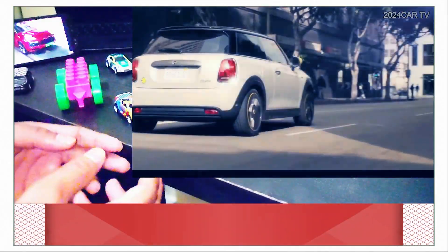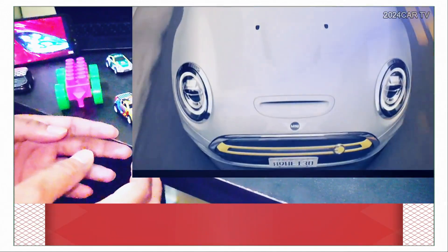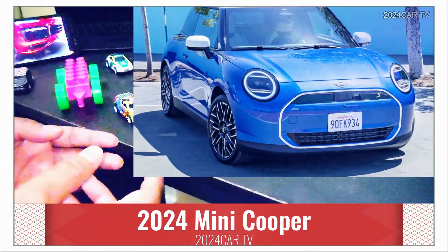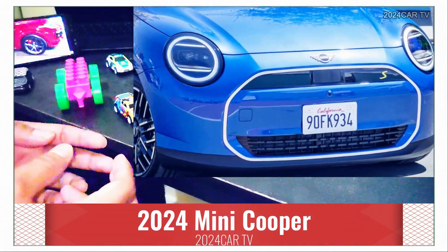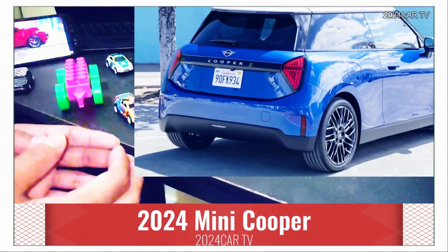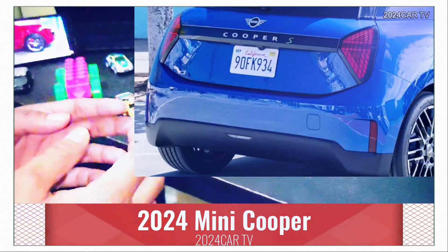According to reports, two EVs with different battery packs will be offered for the Mini Cooper, with the starting point being a 40-kilowatt-hour pack and the upspec SE model having a 54-kilowatt-hour pack, providing a range of around 240 miles under WLTP testing. Buyers will be able to choose between 181 or 215 horsepower.